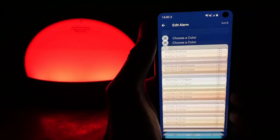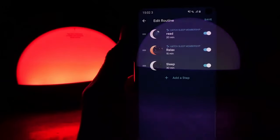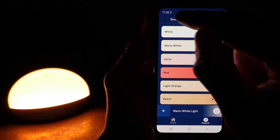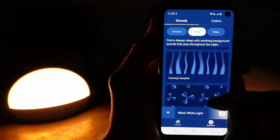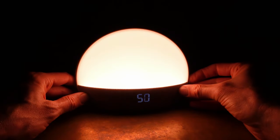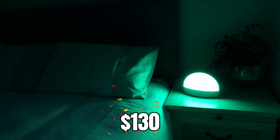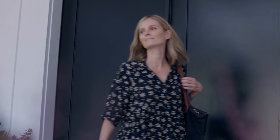The alarm clock offers a wide range of settings, allowing you to adjust the brightness and shade of the lights, and even choose from a special library of nature sounds. It is compatible with both Android and iOS phones, equipped with Bluetooth and Wi-Fi capabilities, and can also serve as a nightlight. Priced at $130, this alarm clock is a worthwhile investment in your sleep and overall well-being.